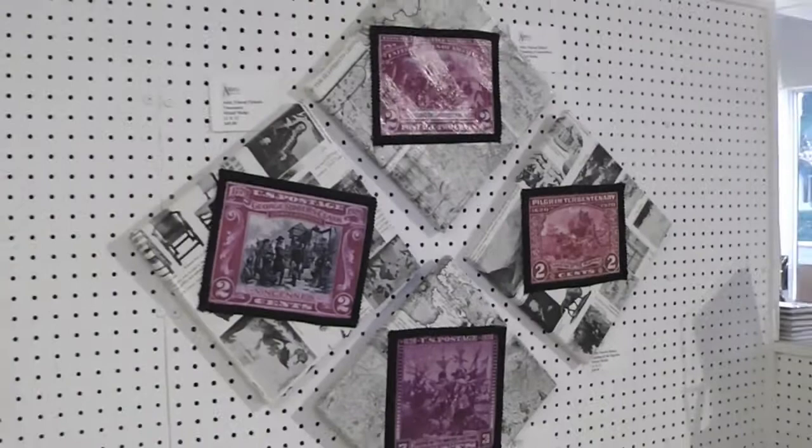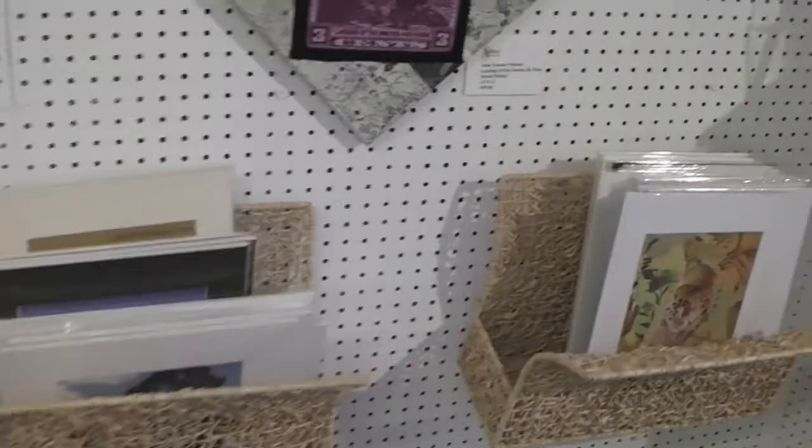Mark Siegel does photography. John Vincent Pelosi made up these multimedia collage pieces and also has photographs. And there's a jewelry case. We have scarves and jewelry, and Karen Hackman has some lovely note cards and some watercolors.